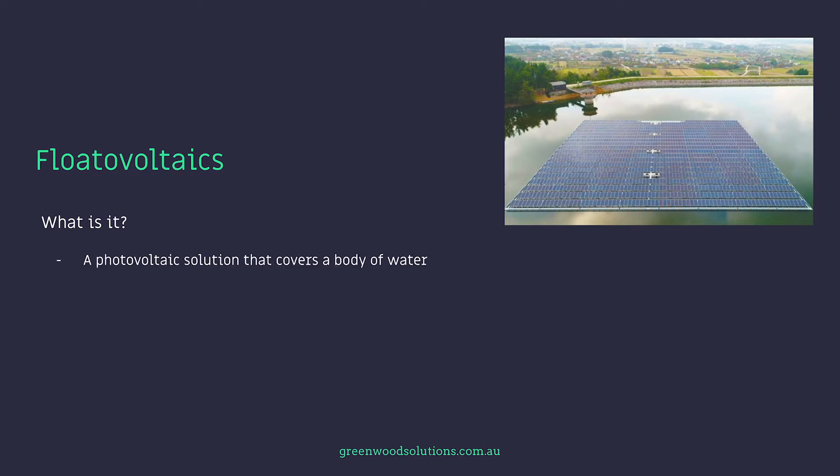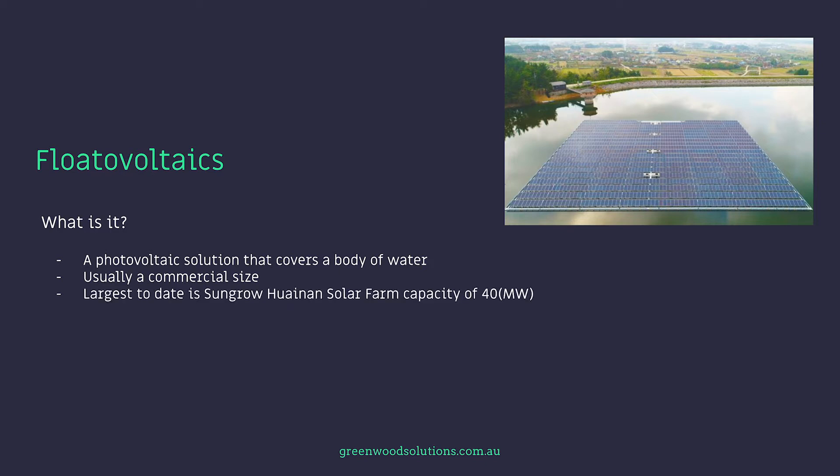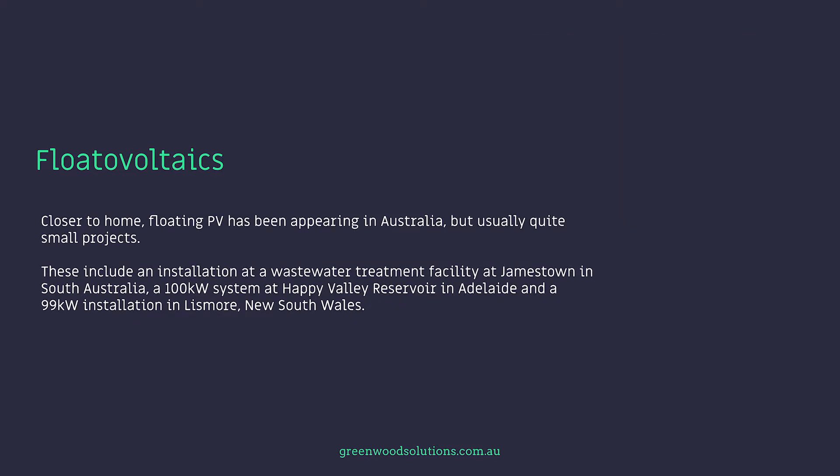Flotovoltaics — what is it? Effectively it's a photovoltaic solution that covers a body of water, and it's usually of a commercial size. There are no real small flotovoltaic systems. The largest to date is SunGrow's Huan Solar Farm with a capacity of 400 megawatts. There is also a plan underway in Indonesia to build a 200 megawatt floating PV system. Closer to home, floating PV has been appearing in Australia, usually as quite small projects, including an installation at a wastewater treatment facility in Jamestown, South Australia, a 100 kilowatt system at Happy Valley Reservoir in Adelaide, and a 99 kilowatt installation in Lismore, New South Wales.